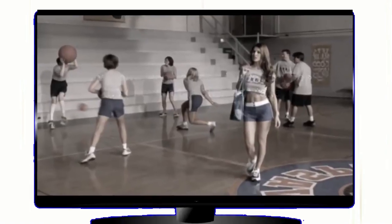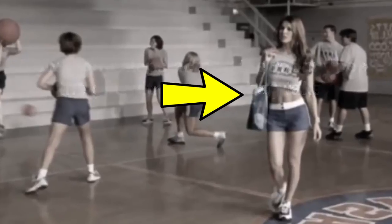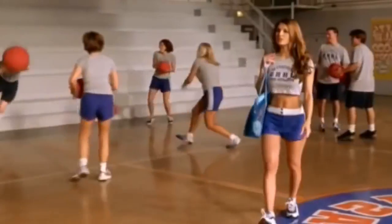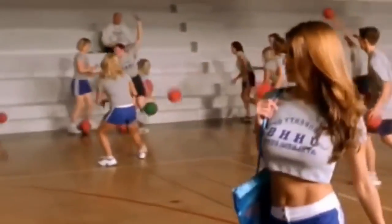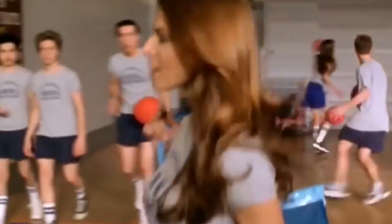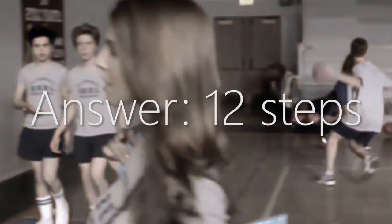As this clip plays, all I want you to do is just focus on this girl and count how many steps she takes to cross the court. Ready? So if you counted twelve steps, you'd be correct. Pretty cool, right? You are able to watch the girl walking, count her steps, and listen to the music I've got synced with this dialogue. How about we step it up a bit with another one?